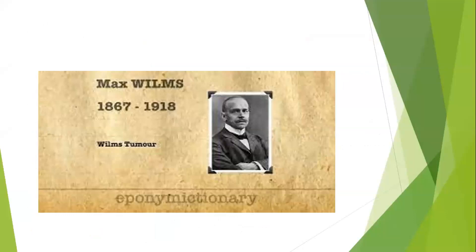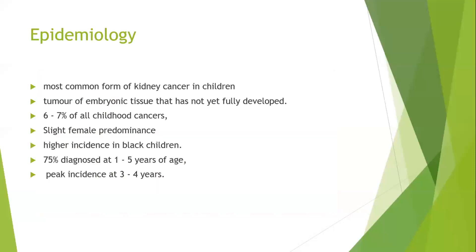Wilms tumor is named after Max Wilms, who was a general surgeon. A more common name is nephroblastoma. Epidemiologically, this is the most common form of kidney cancer in children — a tumor of embryonic tissue that has not fully developed. It accounts for six to seven percent of all childhood cancers, with a slight female predominance, and is more common in black children. 75 to 80 percent of children are diagnosed before the fifth year of life, with peak incidence between ages three and four.